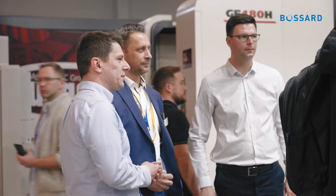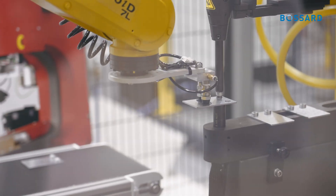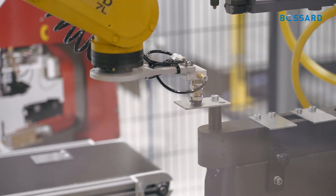Fanuc is the only producer of robots which also has 2D and 3D vision systems. Here we have a 2D system. The robot communicates details to the Hager machine, which works with NIT.